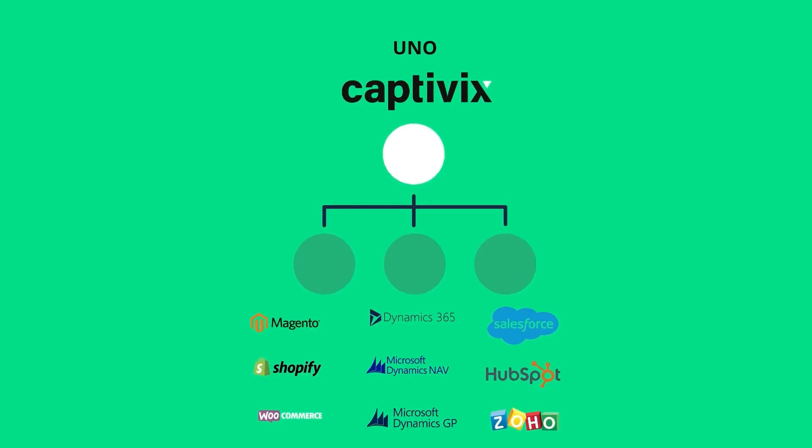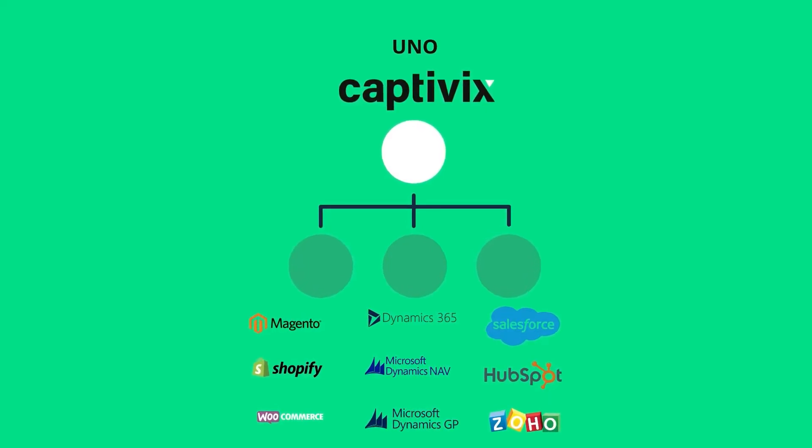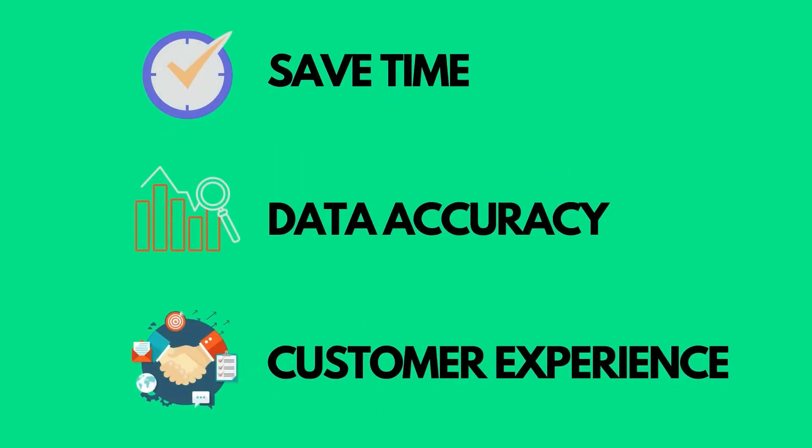Uno will streamline your e-commerce, ERP, and CRM applications for increased productivity. With its real-time data updates, you will save time, improve data accuracy, and serve your customers more efficiently. This results in improved decision-making and increased sales.